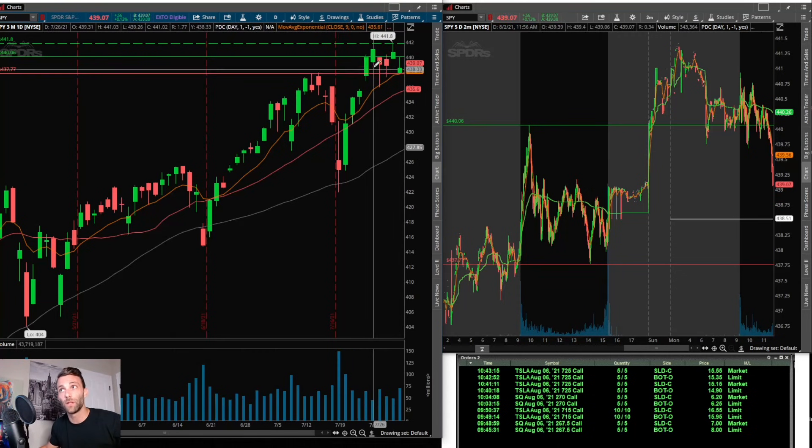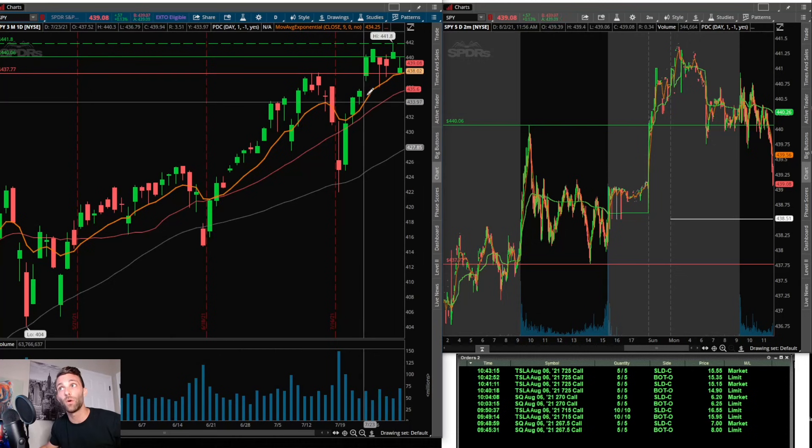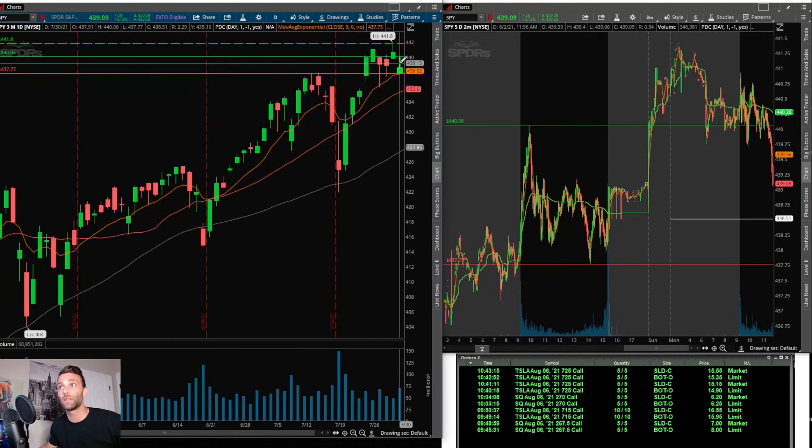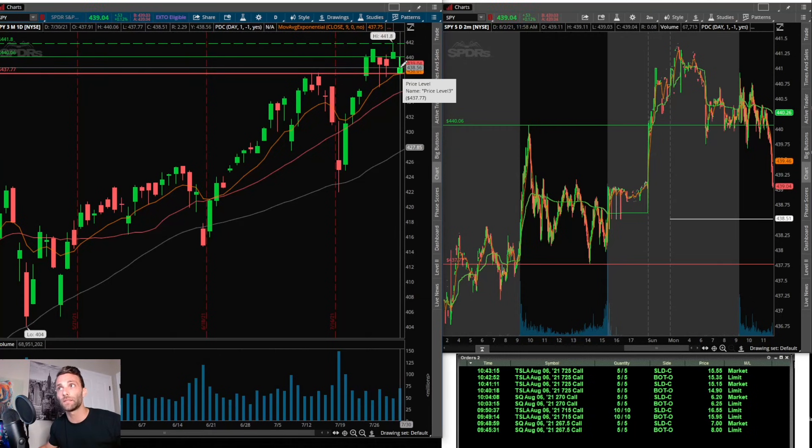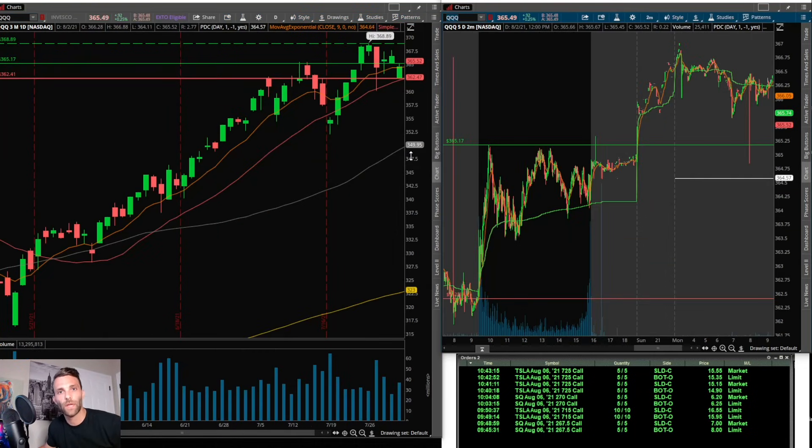Now let's get into the technicals of the overall market, starting with SPY. There's a little bit of consolidation up here — it's not very clean, but it is holding the 9 EMA. The levels I was looking at: prior day's high at 440.06; if it gets through that it looks like it has upside room. All-time high was above at 441.80, and if there was any weakness, prior day's low was at 437.77.